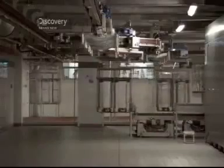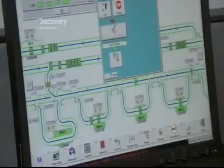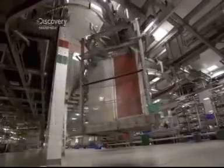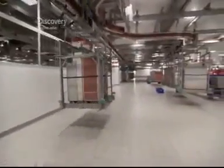Every movement of every cart is tracked and controlled from a central computerised monitoring room. From this nerve centre, the carts can be directed, just like trains on a railroad, to different destinations for storage, repair or reuse — all at the press of a button.